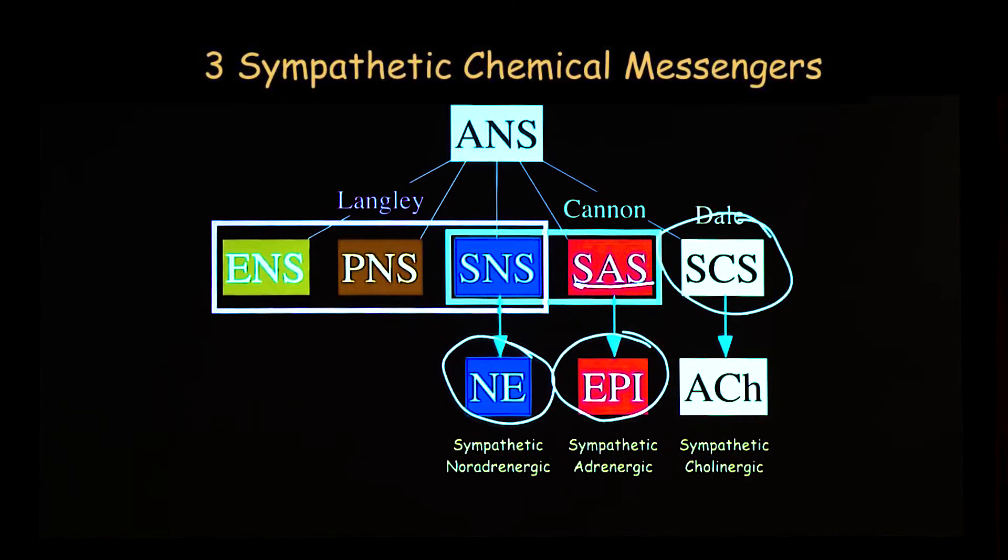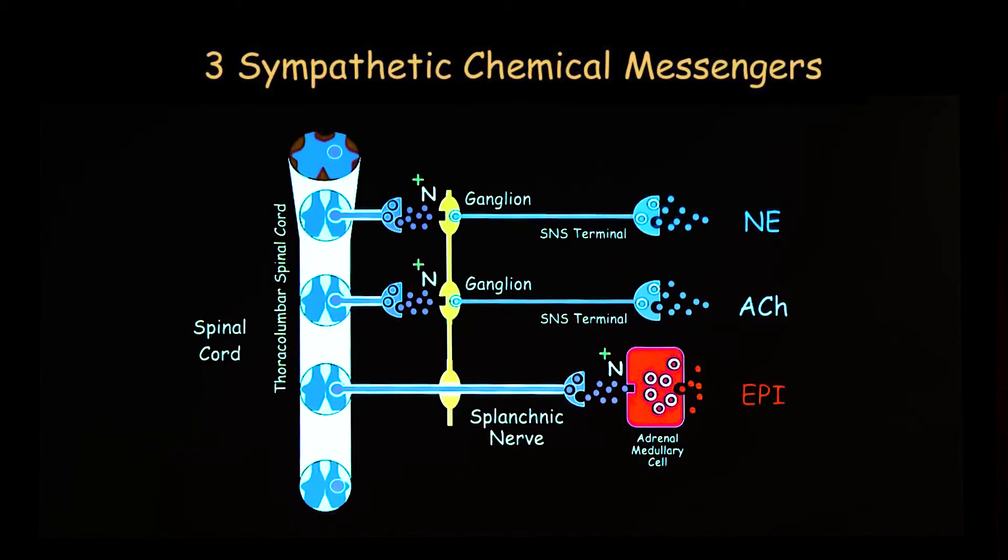There's a third chemical messenger of the sympathetic cholinergic system, where acetylcholine is the chemical messenger. So the three chemical messengers in the sympathetic nervous system — and here's how this is organized in the body — the sympathetic nerves are mainly post-ganglionic, which means wispy, small, slow-conducting fibers.